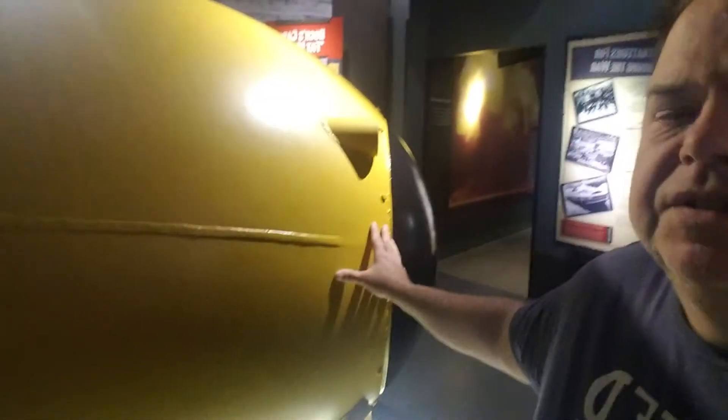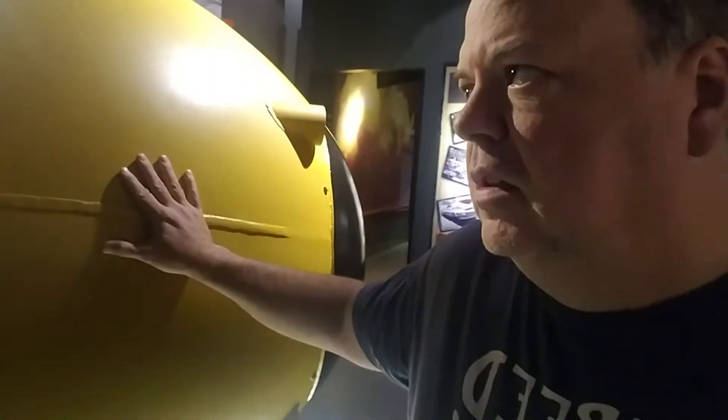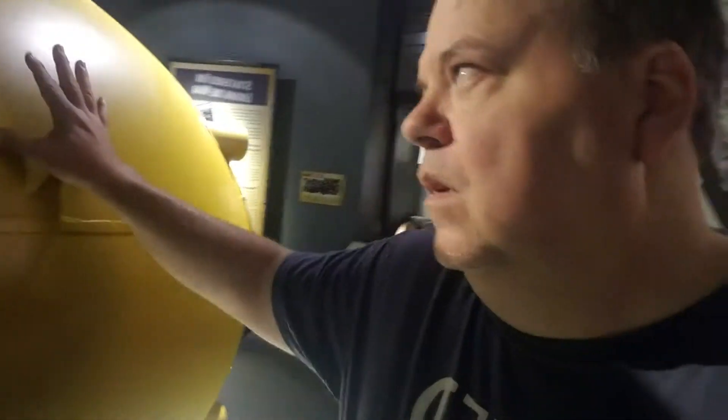I'm here and this is an atomic bomb. I'm gonna go over how an atomic bomb works. This is for a standard atomic bomb, not a hydrogen bomb.